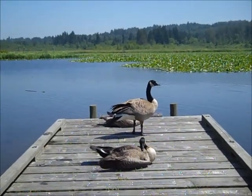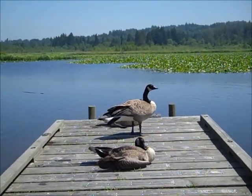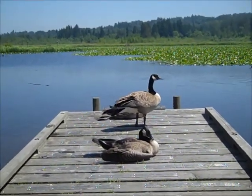Hello there, Mr. and Mrs. Duck. How are you doing today? That's good. It's good to see you again. Well, we'll leave you alone now. You have a good day.